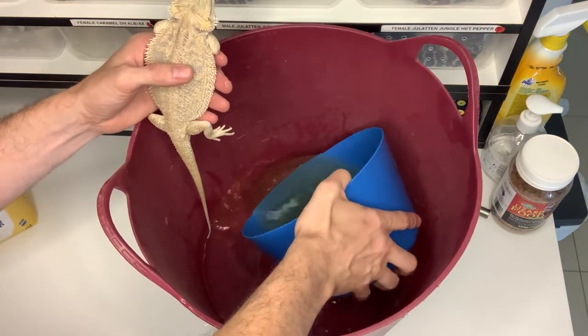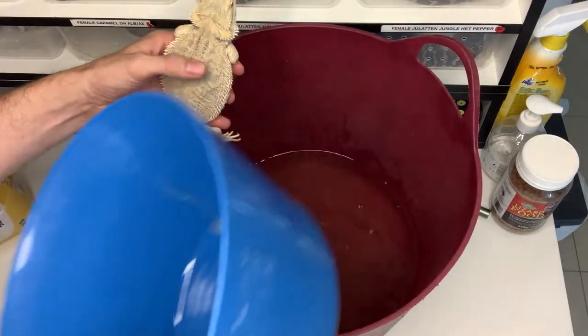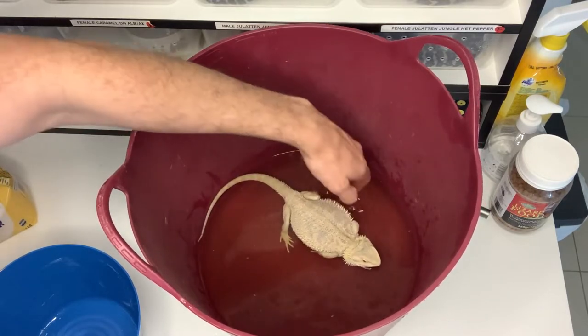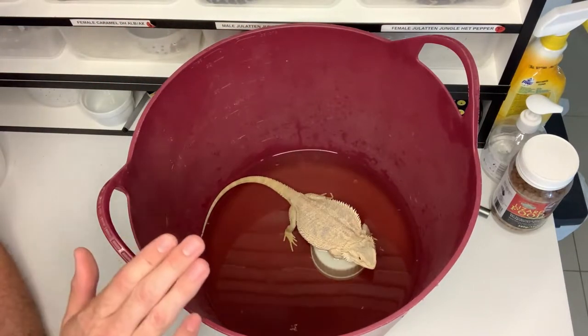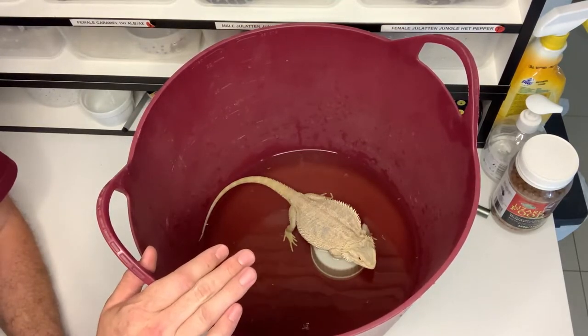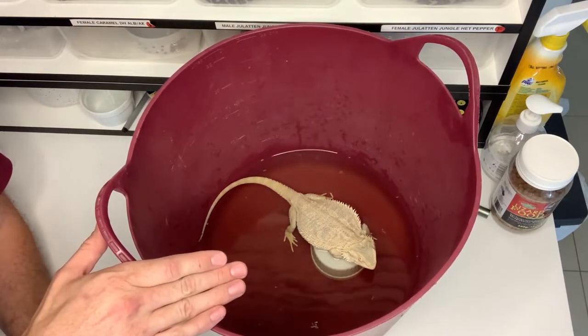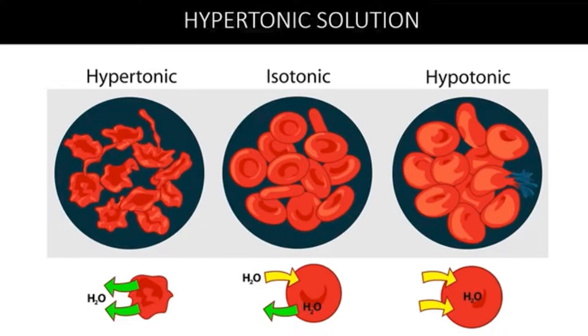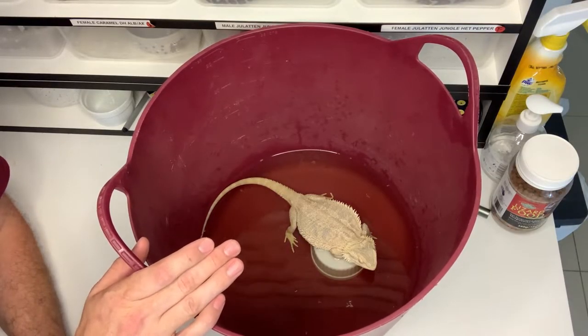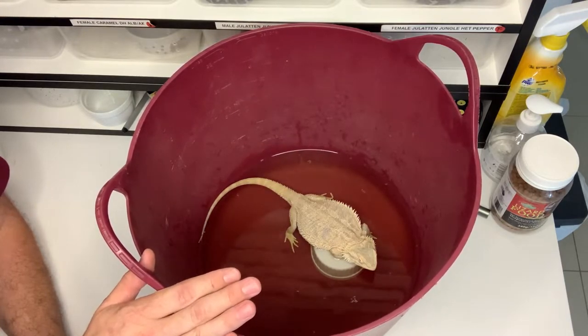Pop the sugar solution into the bath. We need to leave the bearded dragon here for the next 10 to 15 minutes. While she's in the hypertonic solution, the high concentration fluid is counteracting the low concentration fluid within the prolapsed organ and we are drawing out the extra fluid, therefore reducing the swelling in the organ. Hopefully by doing this she will be able to retract the prolapsed organ all by herself and won't require any surgical intervention.